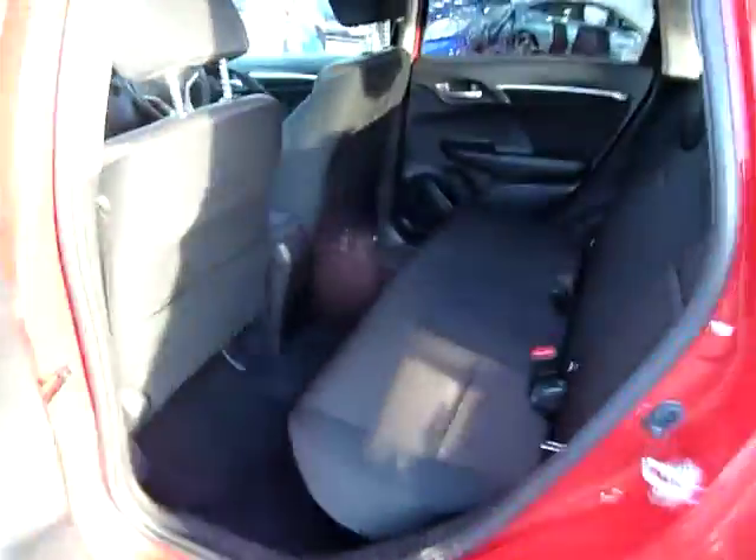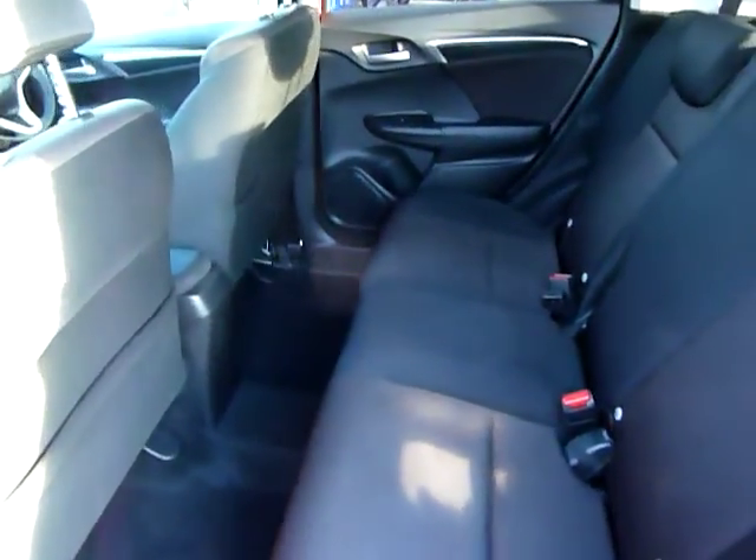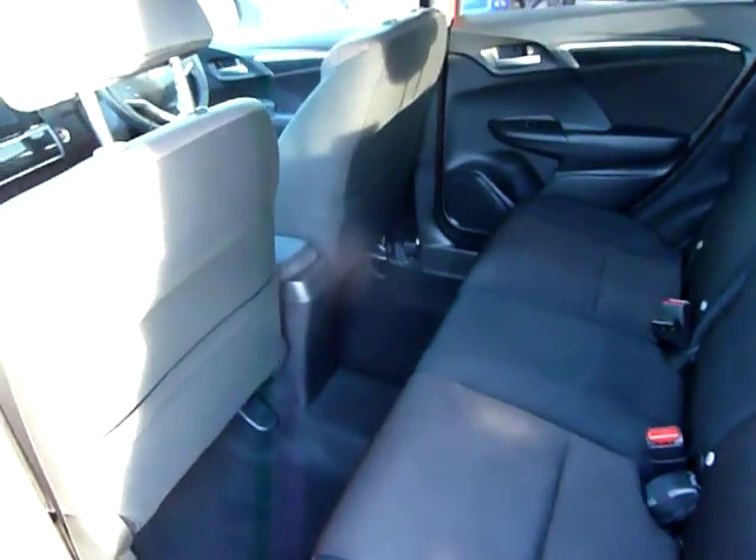There we see the charcoal cloth seat trim and the auto gear stick. We'll get on to the interior specification in a second, but look at the leg and headroom in this car. For such a small car it comfortably seats adults in the back.